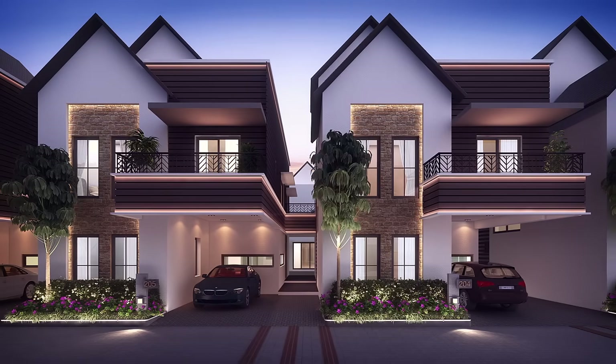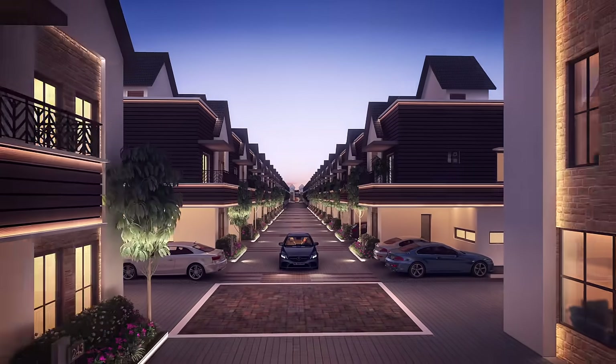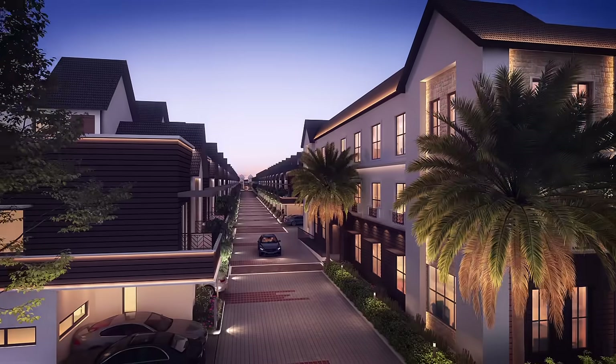Experience an exceptional lifestyle at Casa Grande Platinum. Gift yourself and your family a happy home that truly lets you luxuriate in an international living experience.